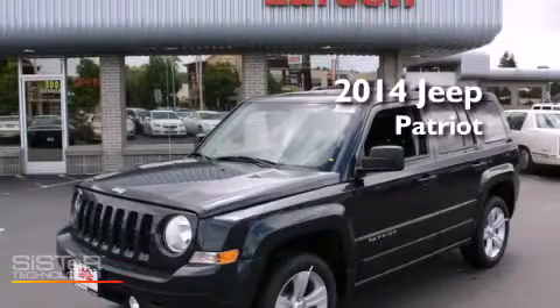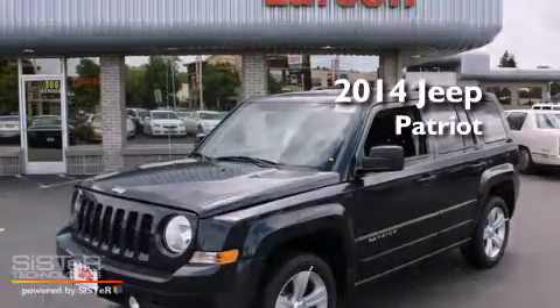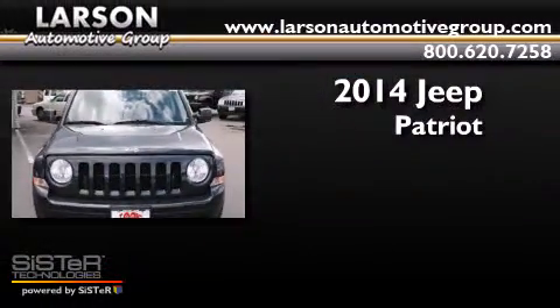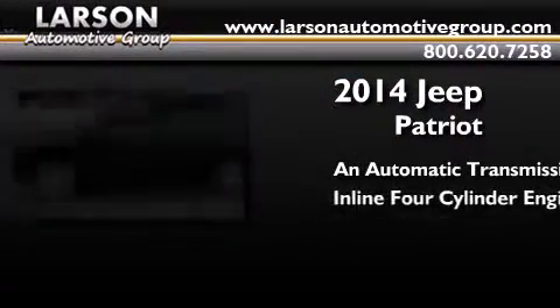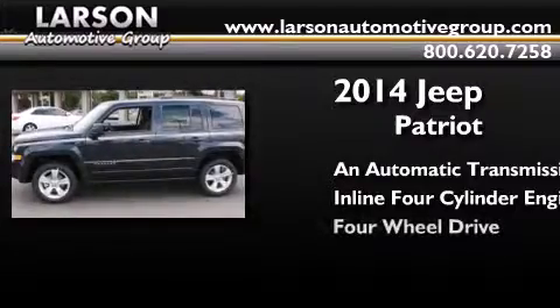This is a brand new 2014 Jeep Patriot. This crossover has an automatic transmission, an inline four-cylinder engine, and four-wheel drive.